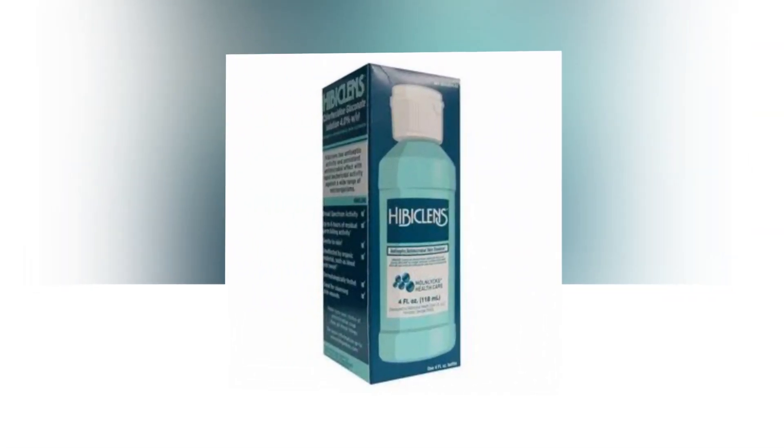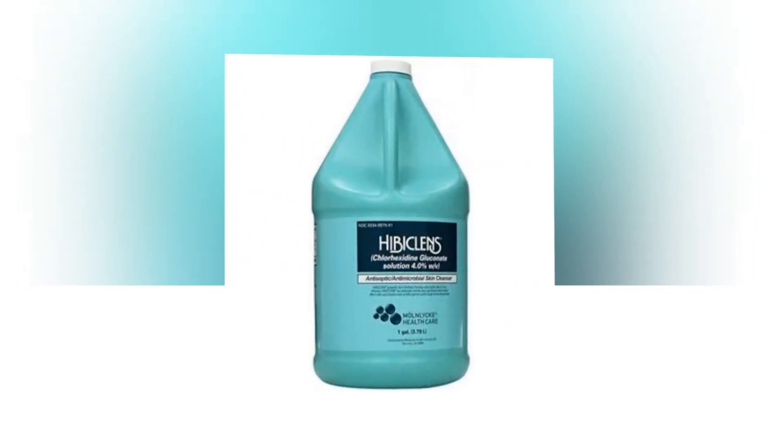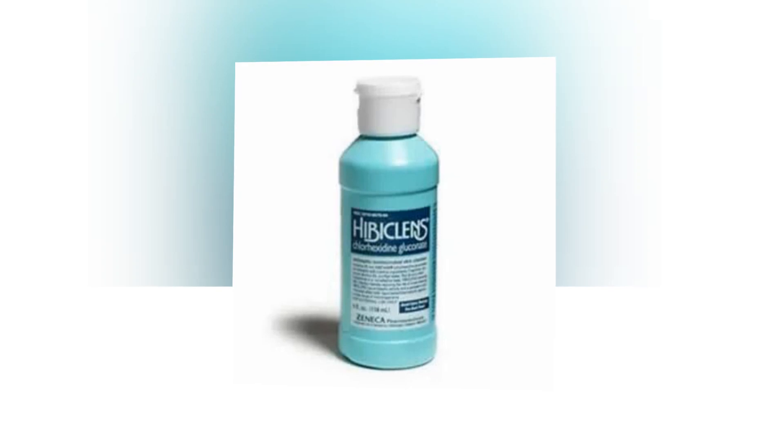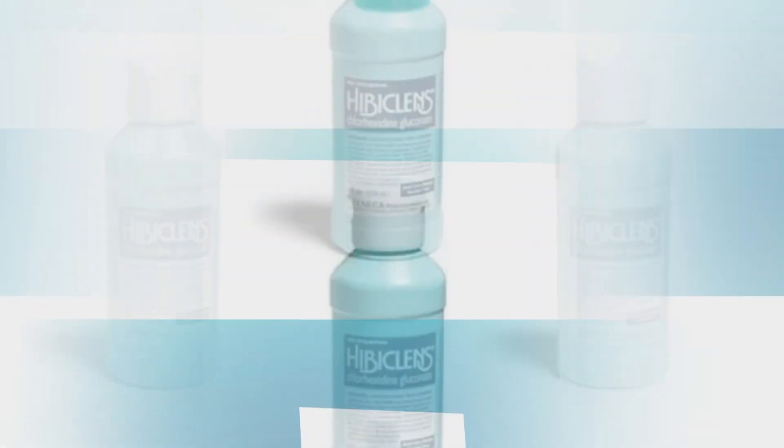Hibiclens, which has been dermatologist tested, forms a connection with the skin and continues to destroy bacteria for up to 24 hours after being washed off. Thank you very much for staying with us.